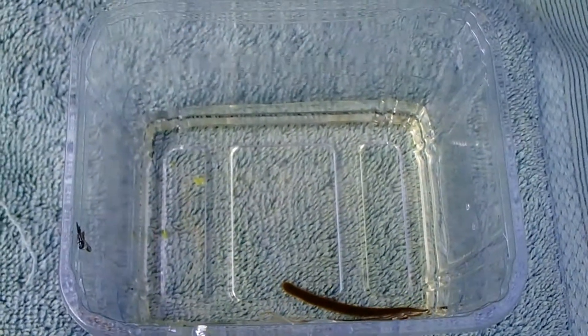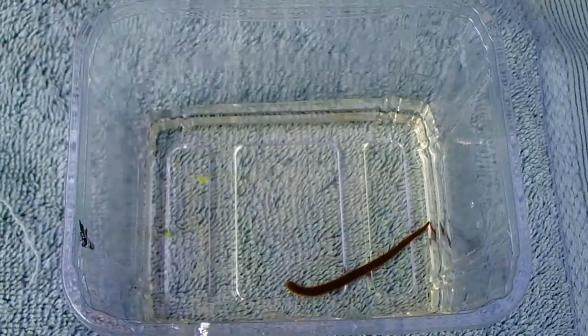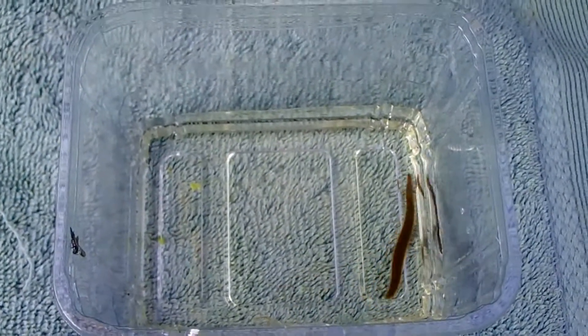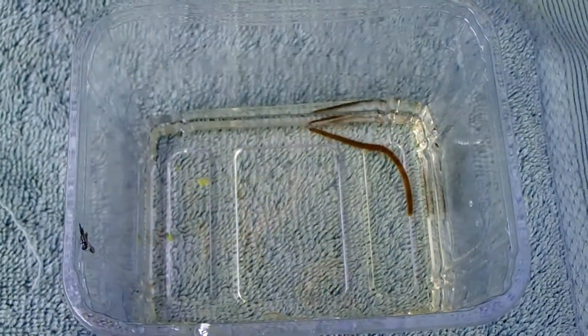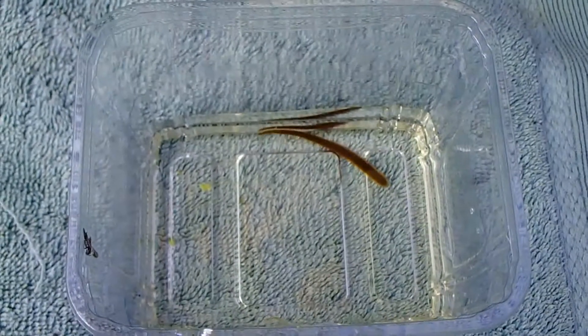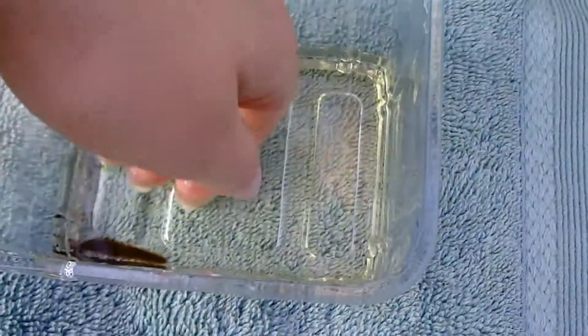Here's a closer look. Every time I find something new I always put it in a container for a few minutes so I can get a proper look at it, to make sure I know exactly what it is, identify it again, and also see how it behaves. I'm surprised - I can't see eyes on this, but it does seem to know that it's trapped. It obviously wants to get back out.